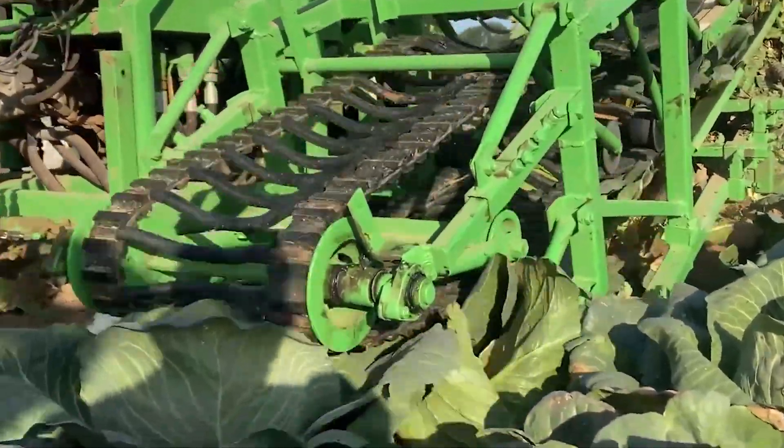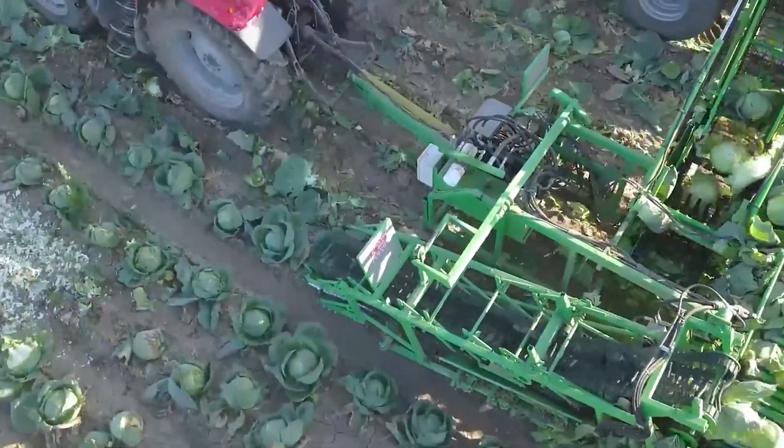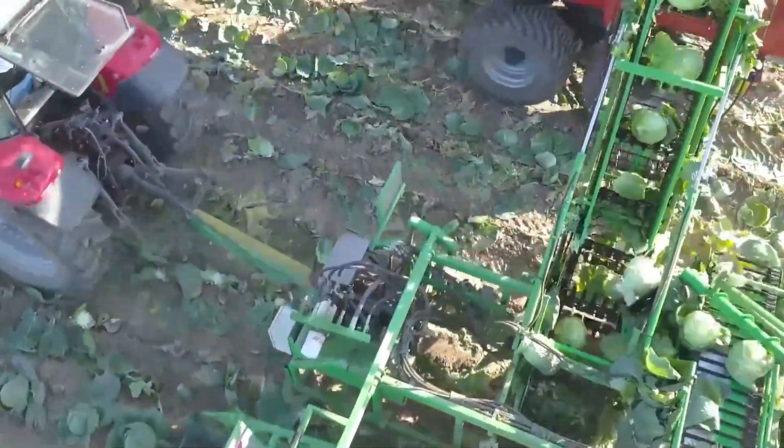An agricultural champion in the modern age, it's a powerhouse of efficiency, capable of harvesting thousands of cabbages in just a few hours.